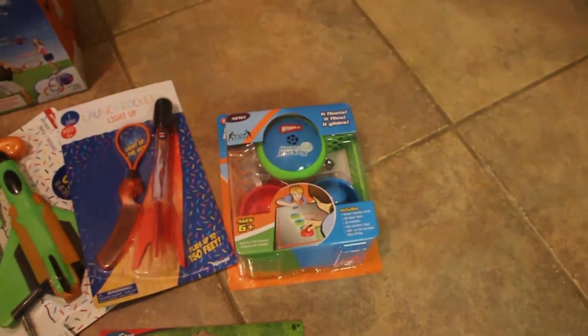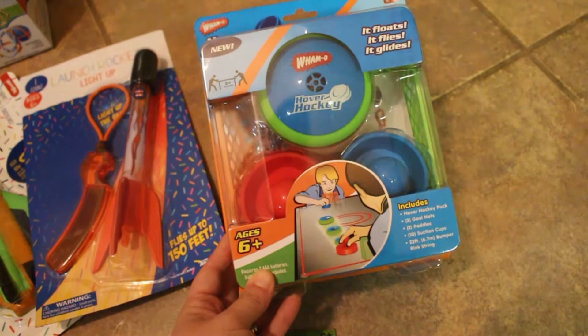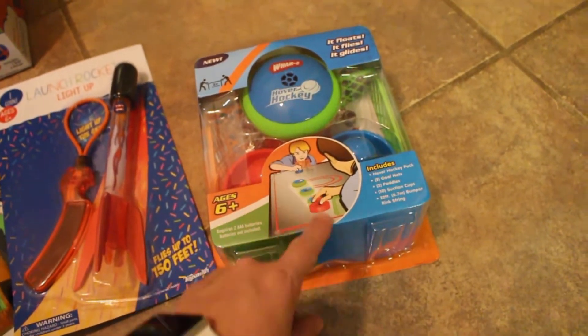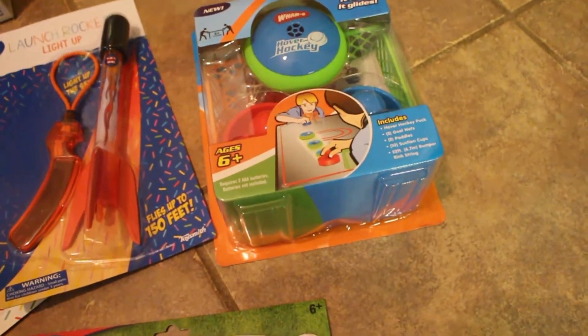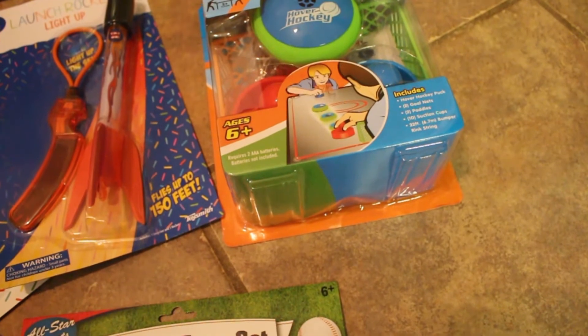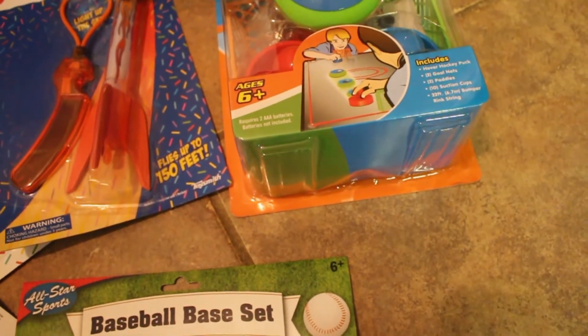I believe we got this at Walmart as well — it's hover hockey, air hockey anywhere. It floats, it flies, it glides. It comes with a puck, two goal nets, two paddles, ten suction cups, and a bumper rink string.